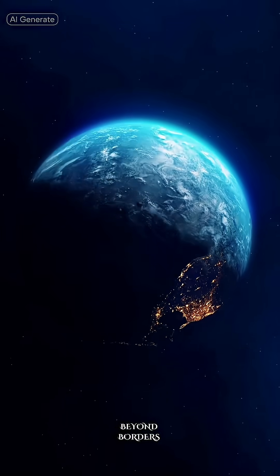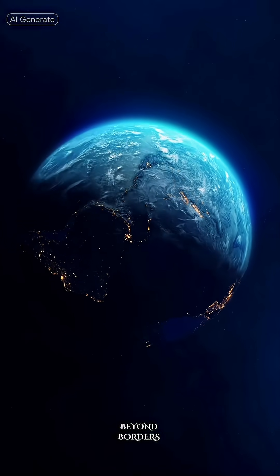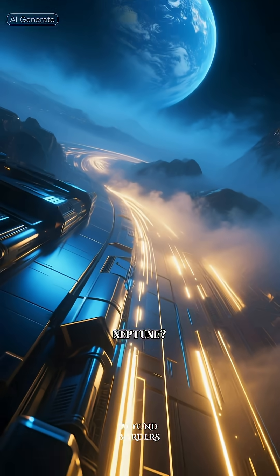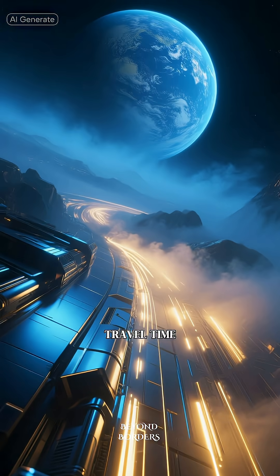The giants beyond — Uranus and Neptune — are a whole different league. Neptune is about eight to nine years of travel time.